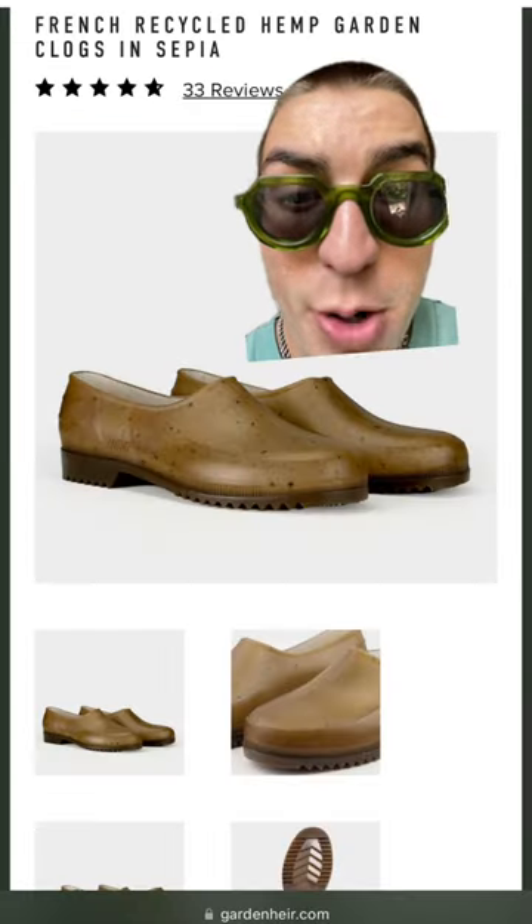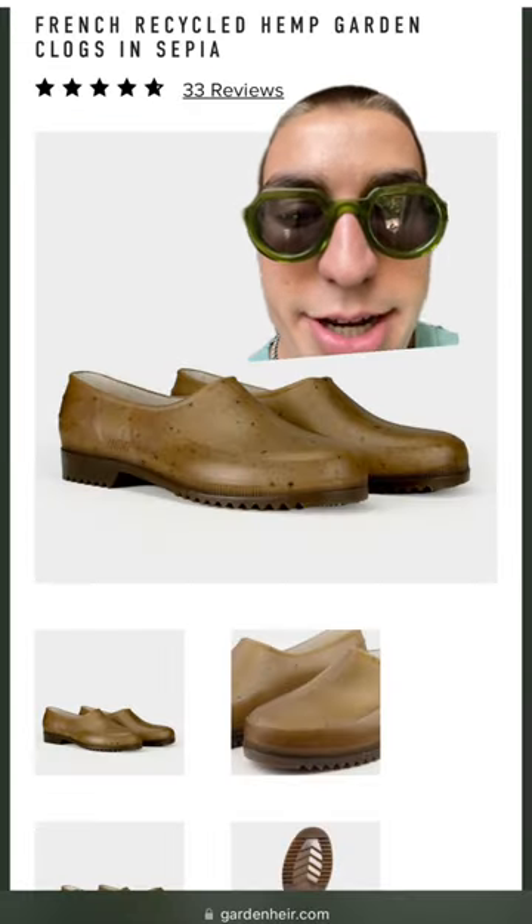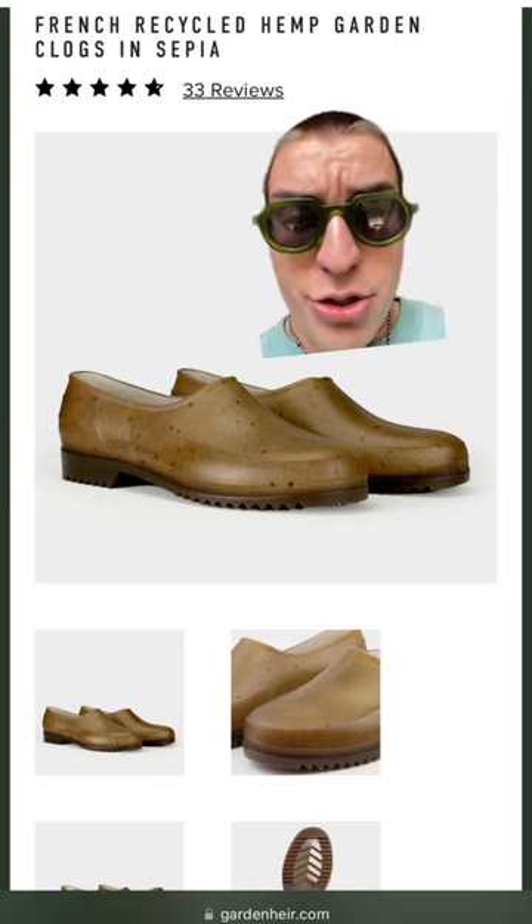At another similar price point, we have the Garden clogs. They're kind of ugly, they're kind of cool — I've been told they're cozy.